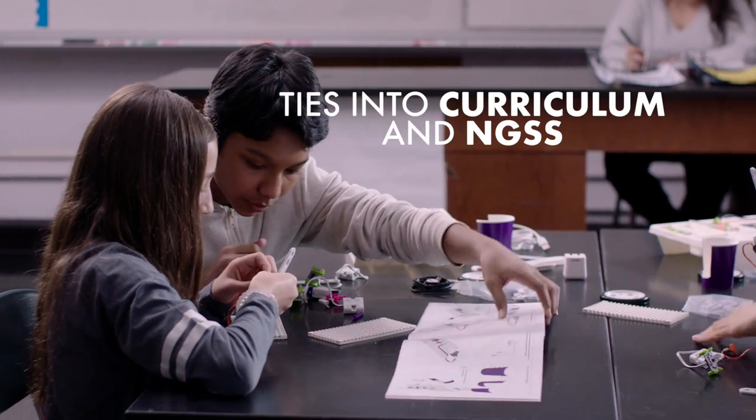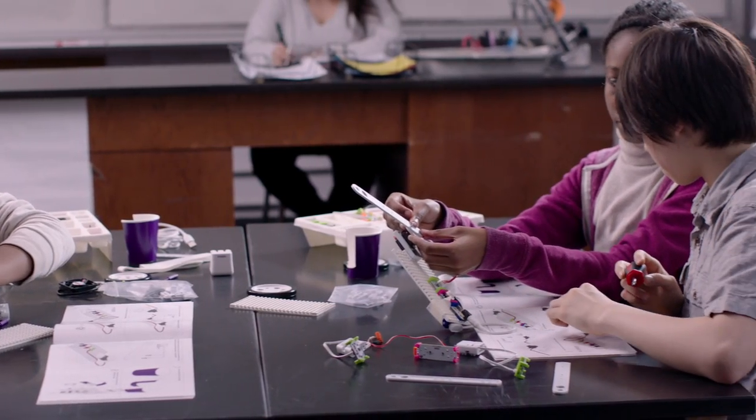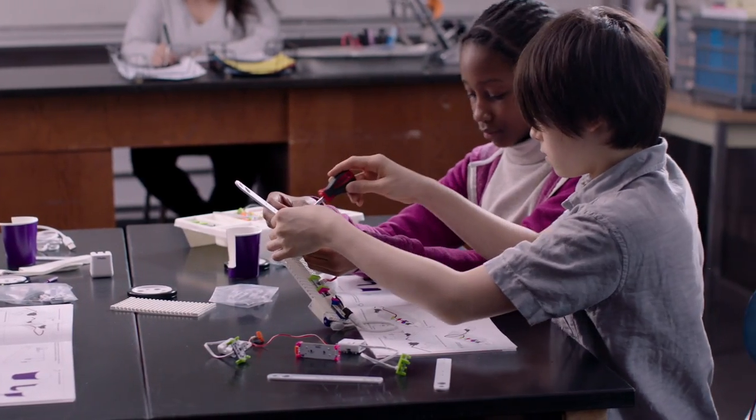Working with Little Bits, you automatically have a STEAM curriculum. What can you design and make that'll help or solve a problem? Before it was, I can draw that, I can imagine that, but now it's, I can actually make it.